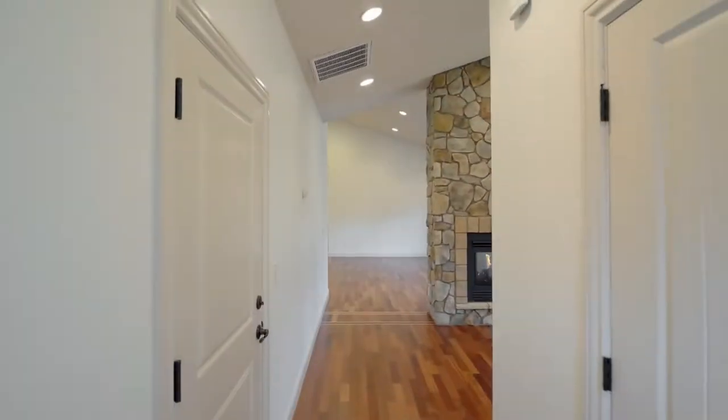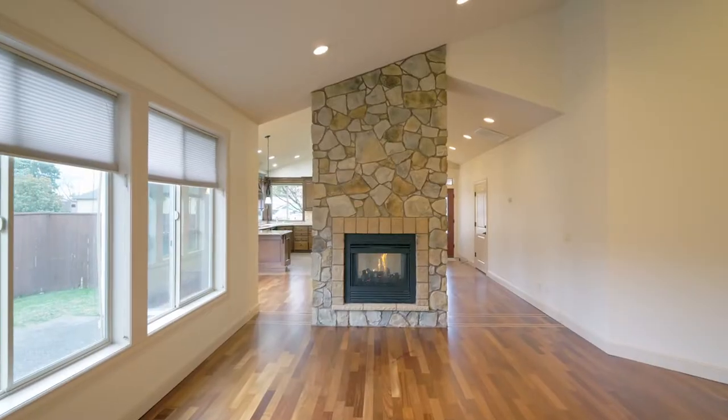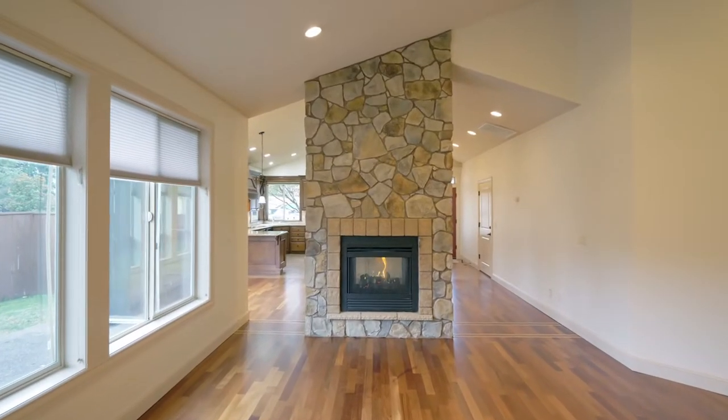From the covered front porch, head inside and discover an inviting interior with hardwood floors, a floor-to-ceiling gas fireplace and vaulted ceilings.